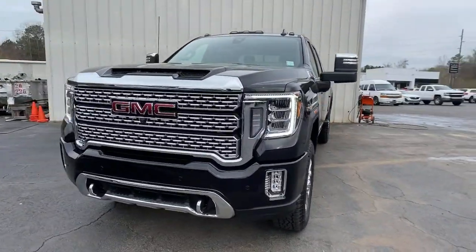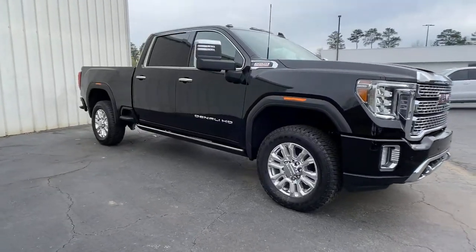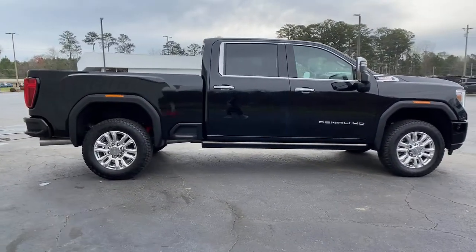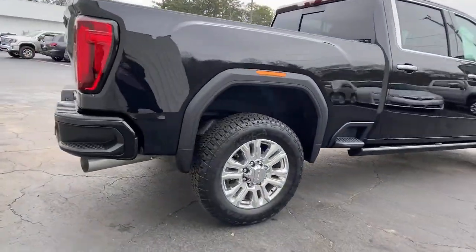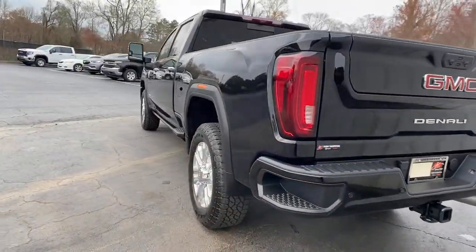This could be the car for you. The 2021 GMC Sierra. Answer the call to drive boldly into the future. Modern styling, advanced safety and infotainment tech, and a suite of creature comforts are on board to make every drive secure, confident, and relaxing.